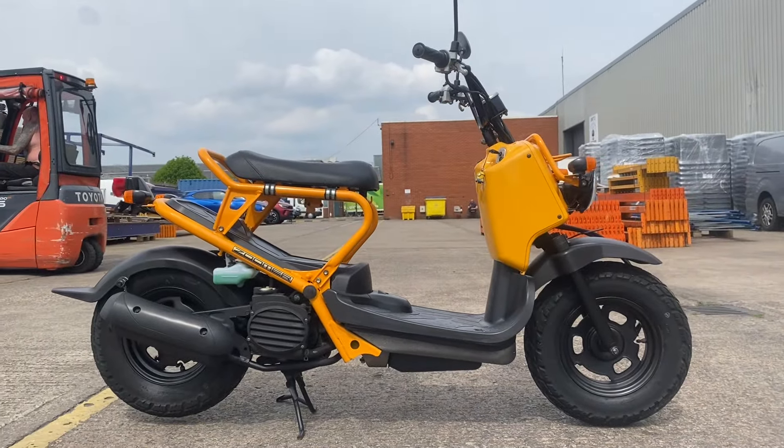That's about 22,000 miles. 2006 Honda Zuma in this poppy yellow.